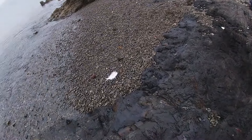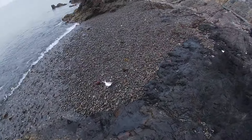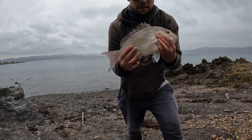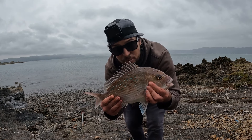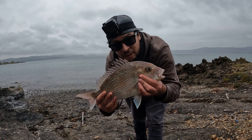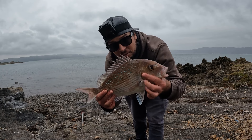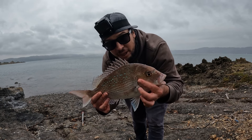Oh, that's a nice snapper for the harbour. There he is, that's a mint snapper for the harbour, probably about 40 centimetres. Let's go, super stoked, I'll keep sending baits out.